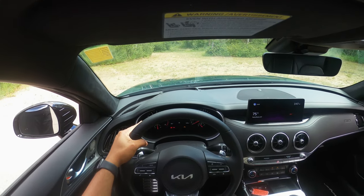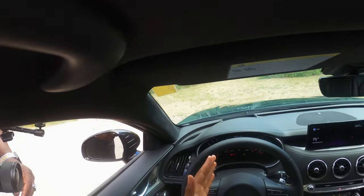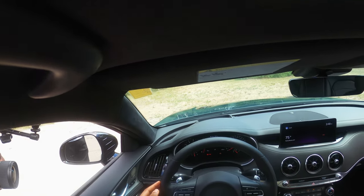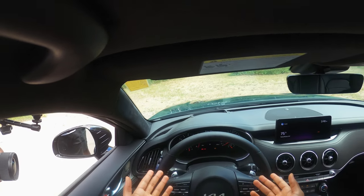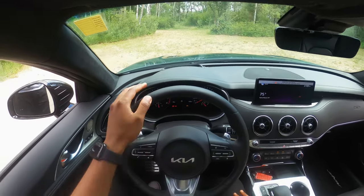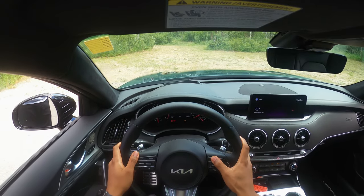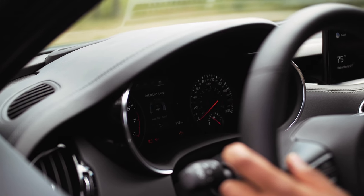I have no issues with the design of the gauge cluster — I think they look sharp and nice. It was a bit of a surprise when I didn't see a digital gauge cluster, which is something the G70 has. I don't know why Kia didn't include that here, since Kia and Hyundai are the same company. In the middle, you have a 7-inch display where you can cycle through different modes — gauges, turbo PSI, navigation directions, lane keep assist, attention level, and speedometer.